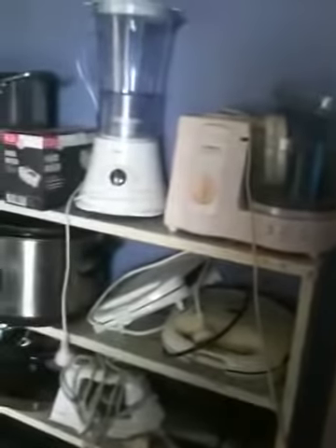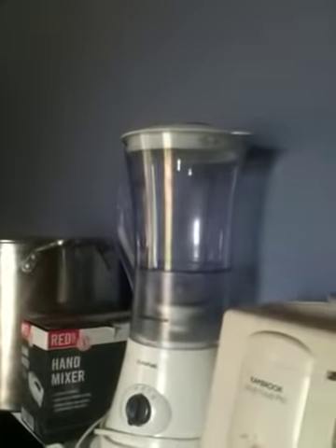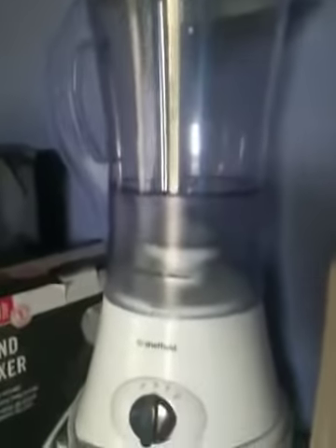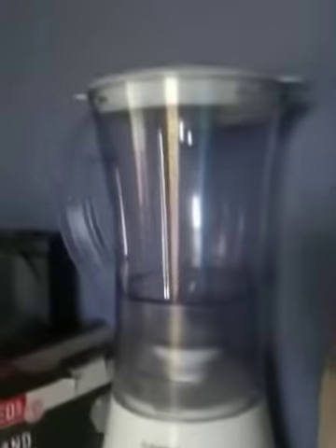Here's all the kitchen stuff. A multi-food pro — I can see one blade, I don't know if it's got any more blades. And just to let you all know, this isn't my stuff — it's other people who have gone to Australia. There's a crock pot thing. The blender — 20 bucks, 15 bucks, 20 bucks, 20 bucks — maybe 15.